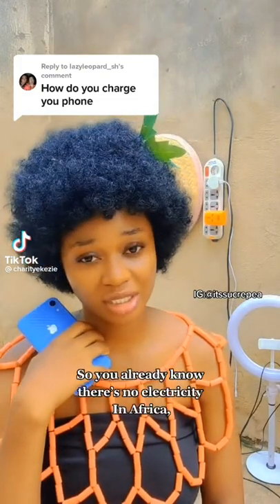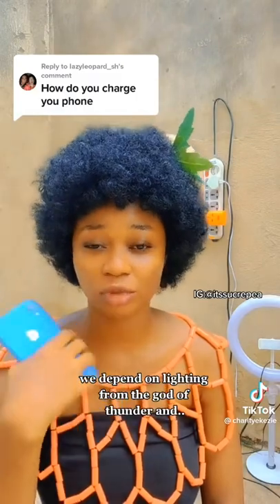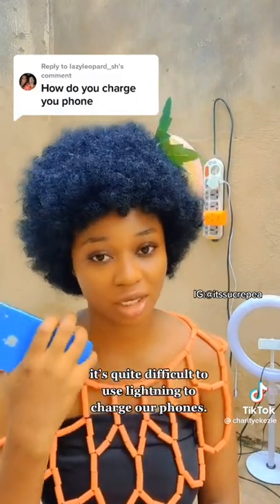How do you charge your phone? So you already know there is no electricity in Africa. We depend on lightning from the God of Thunder, and it's quite difficult to use lightning to charge our phones.